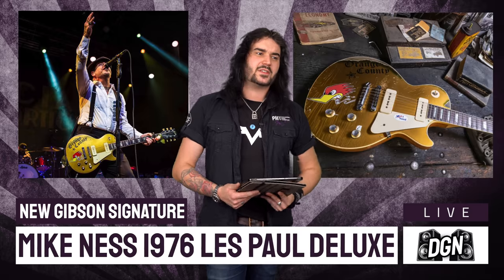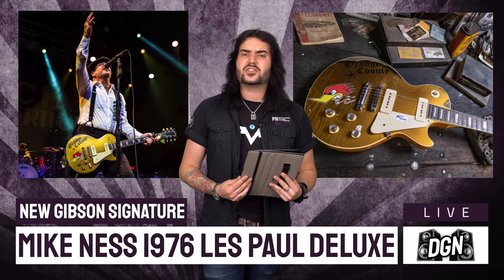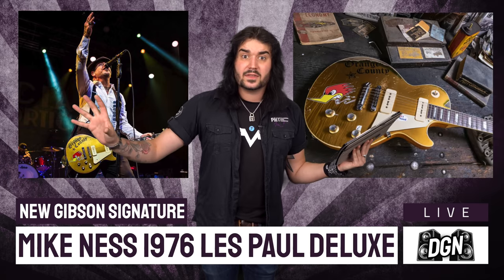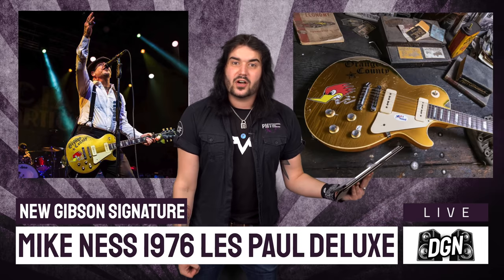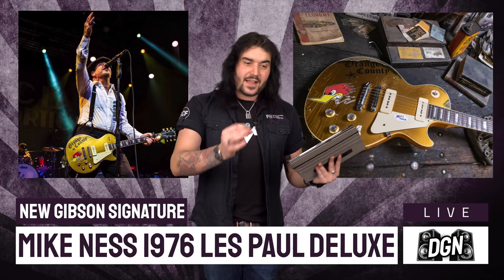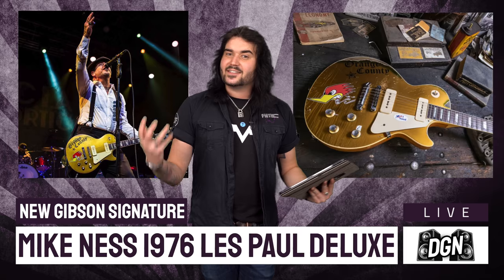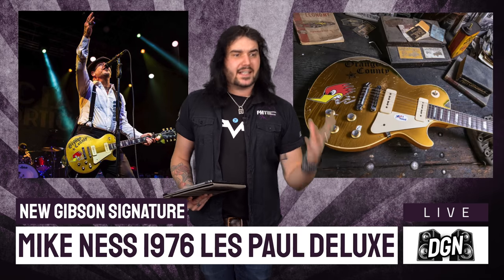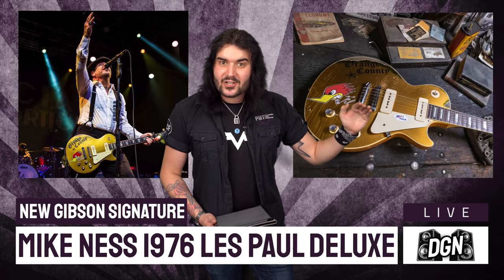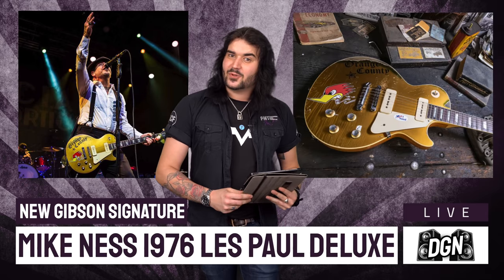And that's what I love about gold tops — you will see them in the hands of jazzy blues artists playing up here and they'll look like they belong there. You'll also find them on punk rock artists, and they look like they belong there too. Every little nuance on Mike's original 1976 Les Paul Deluxe has been replicated on this guitar. It is full-on Murphy aged as well, so it is a top-tier, price-wise guitar. But it's wonderful — I love this new Mike Ness signature 1976 Les Paul Deluxe by Gibson.